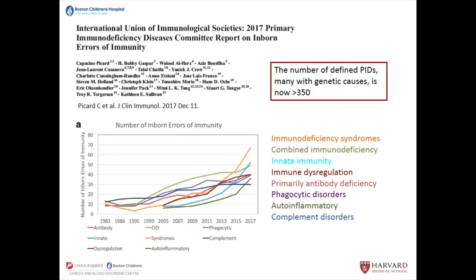They can be divided into eight categories: immunodeficiency syndromes, combined immunodeficiency, innate immunity, immune dysregulation, primarily antibody deficiency, and phagocytic disorders. Those six are the ones most relevant for the presentations around what kinds of disorders could potentially be approached by gene therapy, and probably represent most of the people who come to this conference.